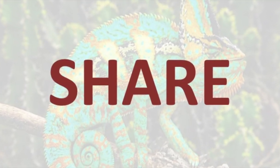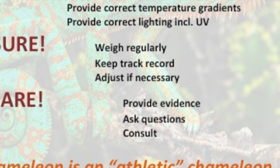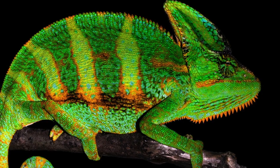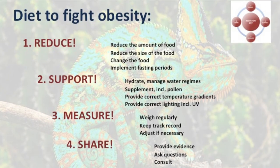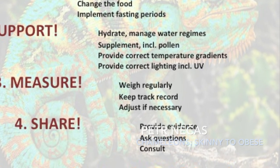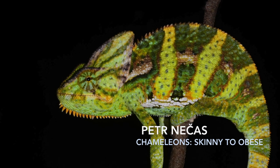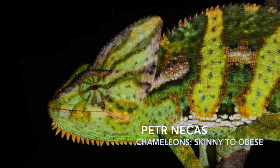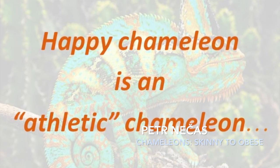Remember — you are not alone. There are hundreds of people willing to help and assist you in this hard process. Provide evidence of what you are doing, ask questions, and consult with those that are competent. And always remember: a happy chameleon is an athletic chameleon.